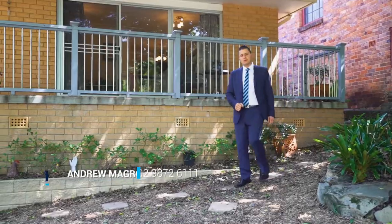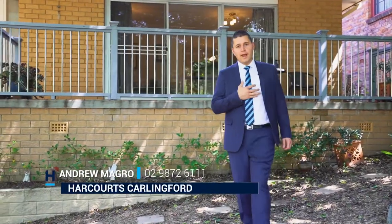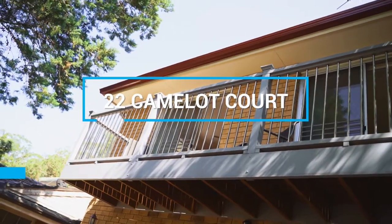Hi and welcome to Selling Homes at Harcourts Carlingford. My name is Andrew Magro and we are proud to show you number 22 Camelot Court, located in the Kings Dean Estate.